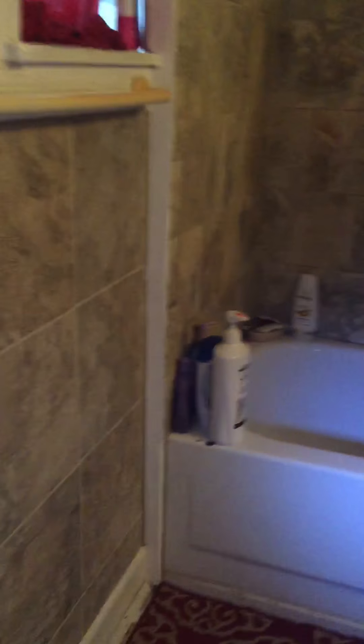Back here, washer and dryer hookup. And we have a bathroom — full bath. Looks like it was previously redone. Tile shower, tile floors, and vanity. Functional tub. Vinyl windows back there.